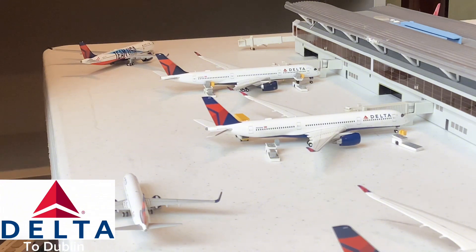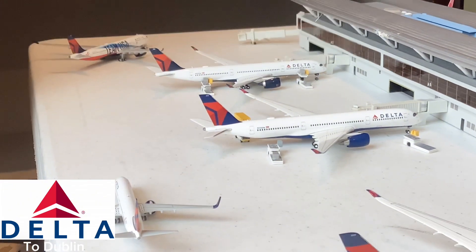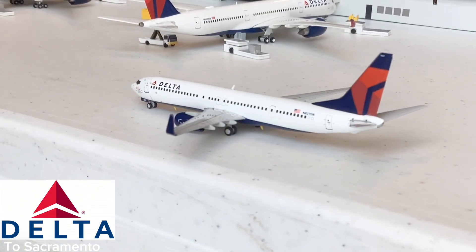Over there we have a third A350-900 — this aircraft is going to get loaded and head out for a flight to Dublin. Really interesting that they're flying the A350-900 to Dublin; I believe before they were flying the 767-400 or even the 767-300 to Dublin. Really cool to see that they're flying the 900 now to Dublin — such a beautiful aircraft to see here at ATL.